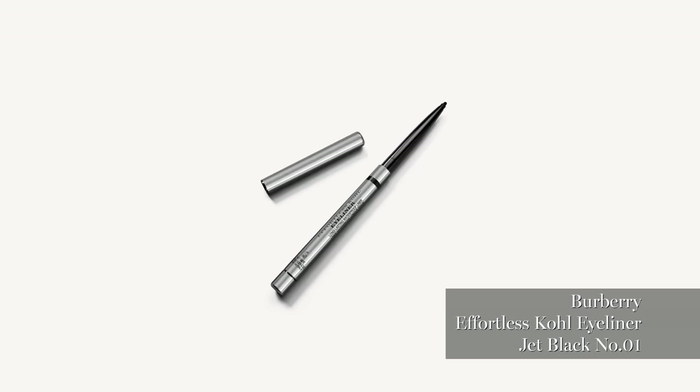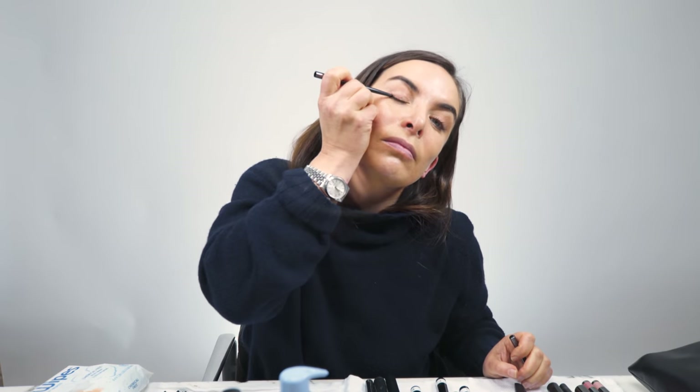That's the Effortless Coal by Burberry. This is great as a good eyeliner that won't move too much.